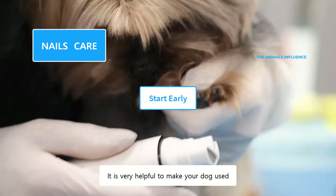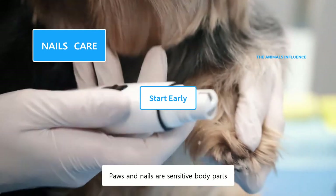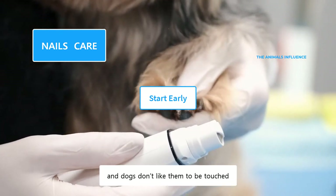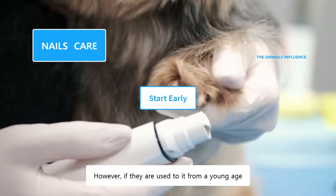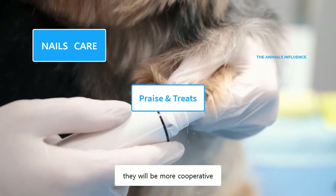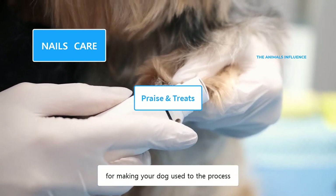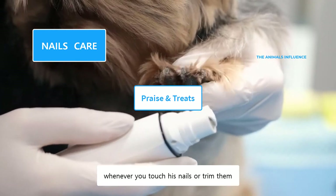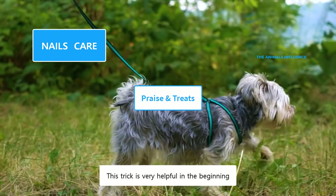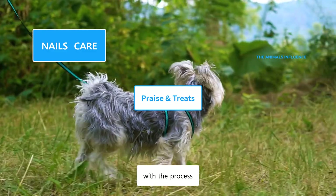It is very helpful to make your dog used to nail trimming from a young age. Paws and nails are sensitive body parts, and dogs don't like them to be touched. However, if they are used to it from a young age, they will be more cooperative. Praise and treats are very helpful for making your dog used to the process. Give your dog his favorite treats whenever you touch his nails or trim them.